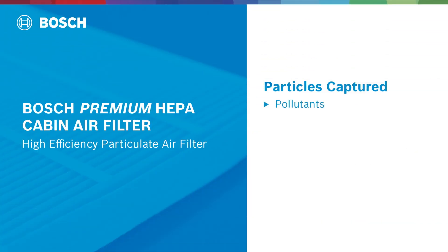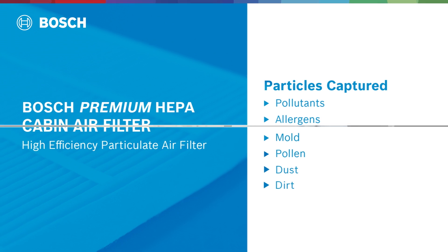This includes pollutants from factories, allergens, mold, pollen, dust, dirt, and other microscopic contaminants.